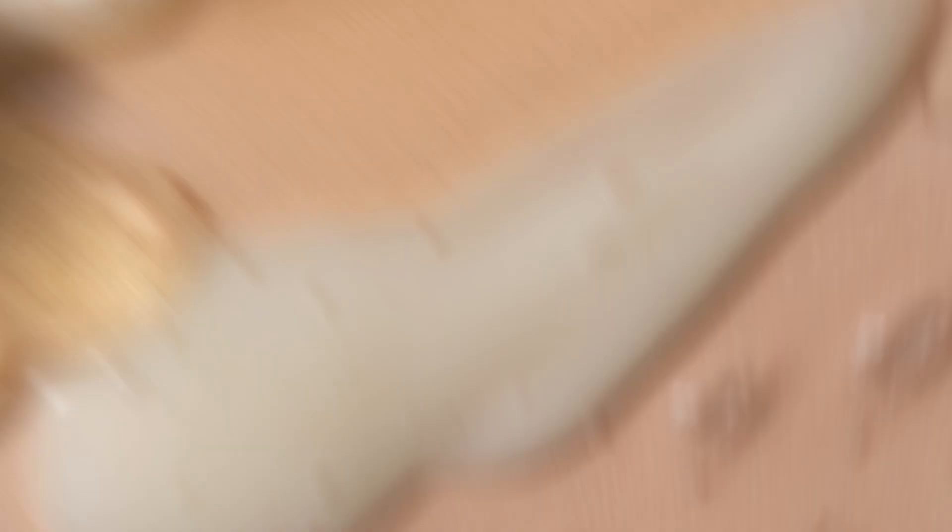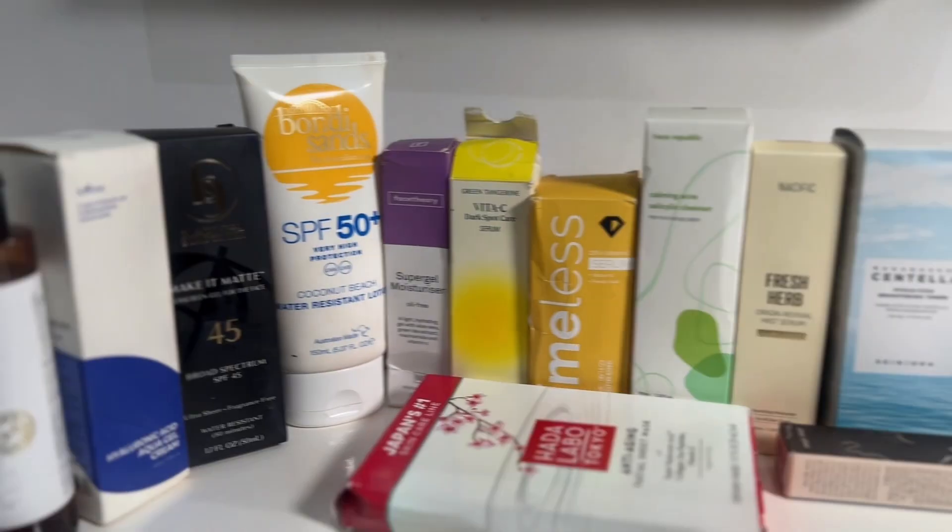So how can you tell if your skincare products have already expired or are about to? Look for changes in color, texture, or smell — if it's significantly different from when you first opened it, it's probably time to let it go. Also, always check the Period After Opening, or PAO symbol, which is usually an open jar icon on the back of the packaging, indicating how many months the product is safe to use after opening.